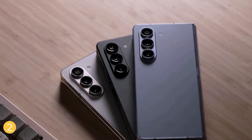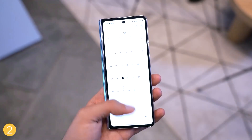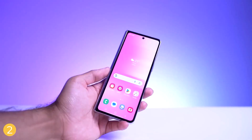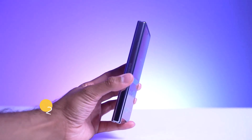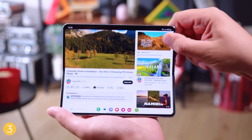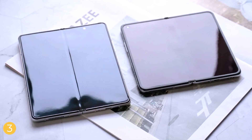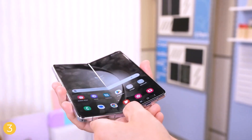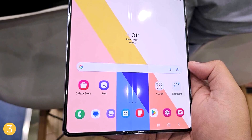Samsung improved the hinge with the Galaxy Z Fold 5 by introducing a gapless design. The Galaxy Z Fold 6 might take this a step further with a new IronFlex display technology, which could make the display more resistant to scratches and damage from constant folding. Additionally, boosting the brightness of both screens would enhance the user experience.